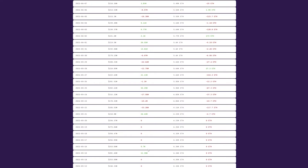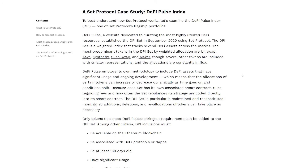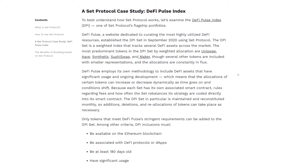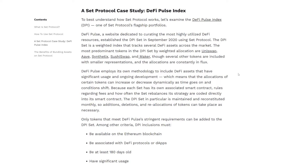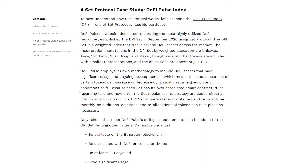DeFi Pulse uses its own methodology to establish which DeFi assets are most used and continue to be developed. This means that over time the allocation of some tokens will increase or decrease based on how those features change. Thanks to the fact that each set has its own associated smart contract, fee rules and how often a set changes its strategy are both coded directly into the smart contract. For example, the DPI set experiences a reconstruction each month, meaning additions, deletions, or reallocations of tokens will always take place as needed.